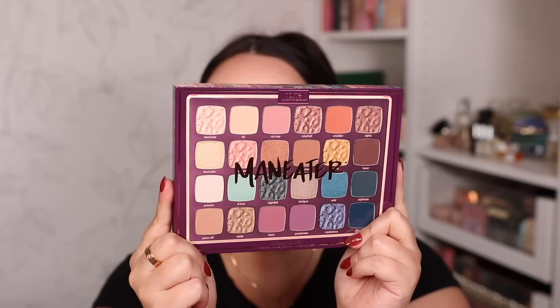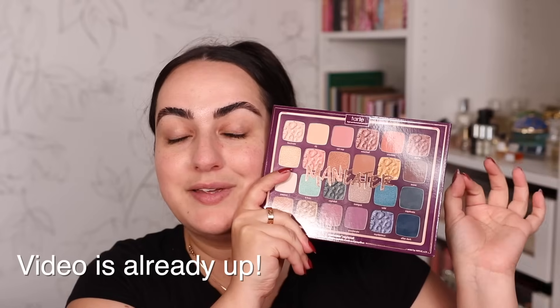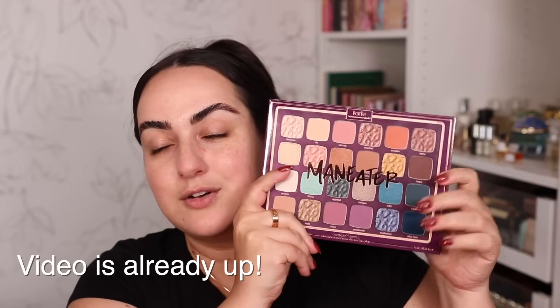I couldn't help myself with this next one — I went into Ulta looking for something else but then I saw it and had to review it. I'm talking about the Tarte Maneater eyeshadow palette. It's probably been over five years since I tried a Tarte eyeshadow palette, and the color story truly caught my eye. I won't try it in today's video because it will get a video of its own so I can do at least a couple of looks with it.